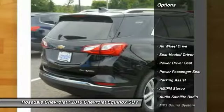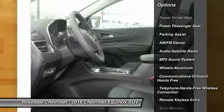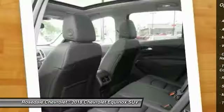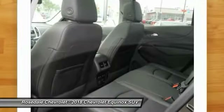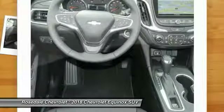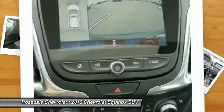Here are some of this vehicle's great options: traction control, power passenger seat, anti-lock braking system, all-wheel drive, Bluetooth wireless data link for hands-free phone, Homelink garage door opener, aluminum wheels, cruise control, floor mats.